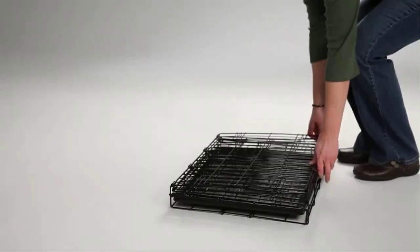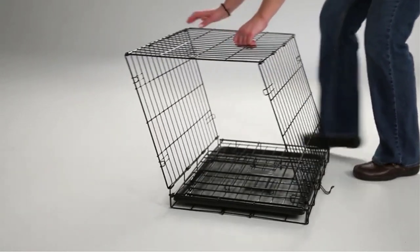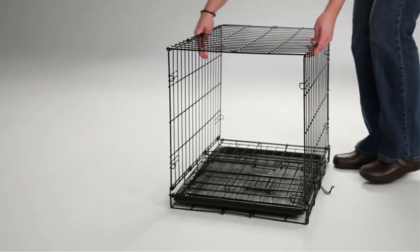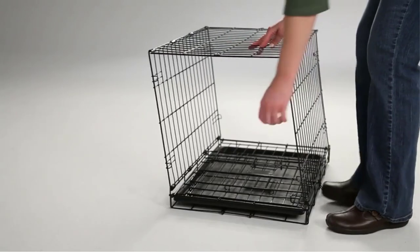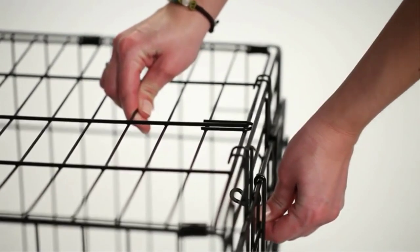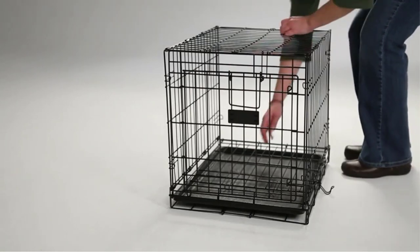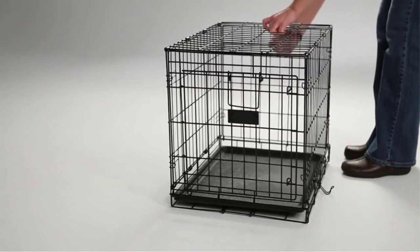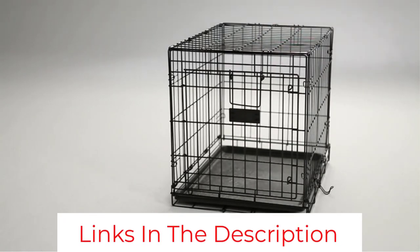The crate has enough room for your pet for a peaceful experience. It can be set up in a matter of seconds, and disassembly is quick and simple. For hassle-free storage, the crate folds down into a compact form. The two doors provide many entry points for your pet and offer more floor placement options for pet owners.